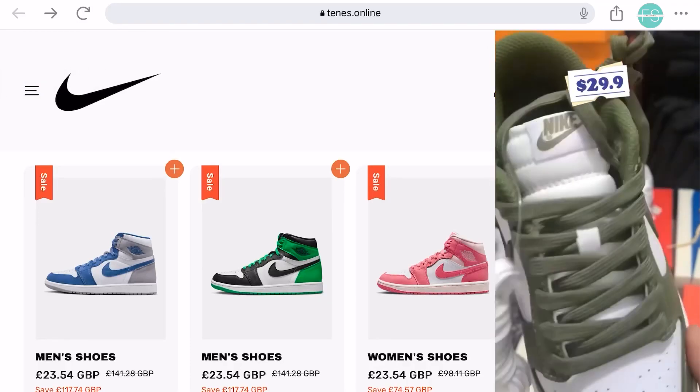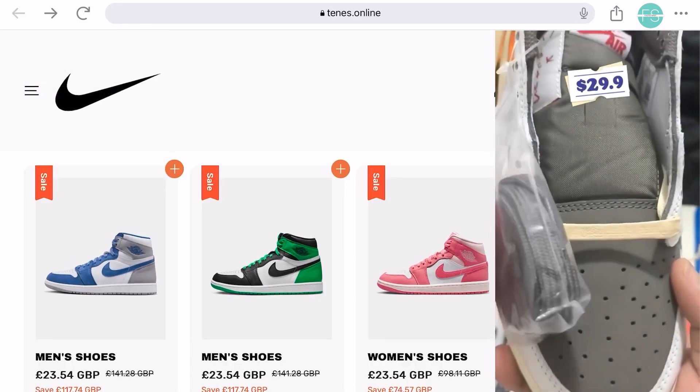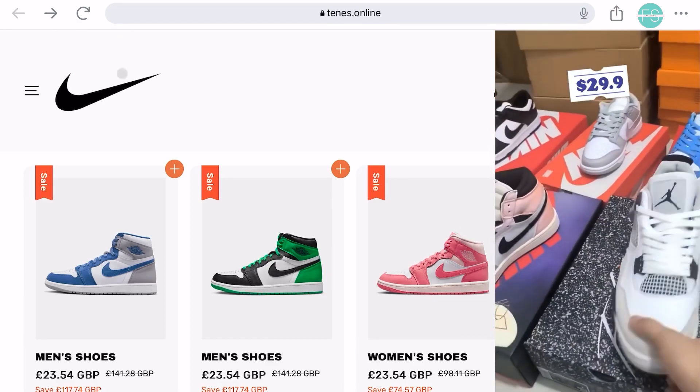Hey everyone, welcome back to our channel. Recently, we came across an ad that claimed to offer Nike shoes for just $30.